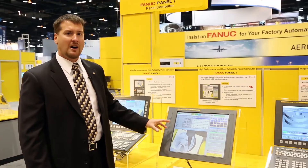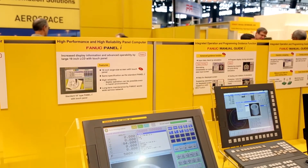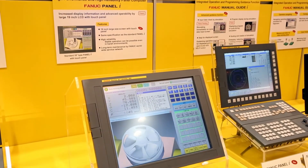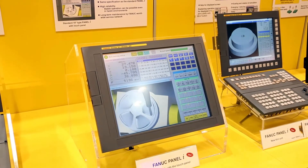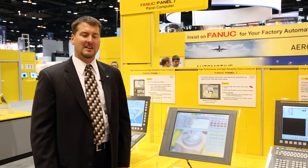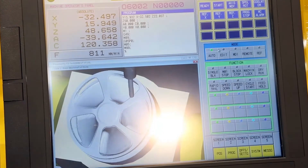It also has a large amount of area to be able to do 3D modeling of the part program and also shows CNC operation. Our latest generation of Panel I's also utilize SSDs instead of hard drives. SSDs are much faster and much more reliable than using a standard hard drive.